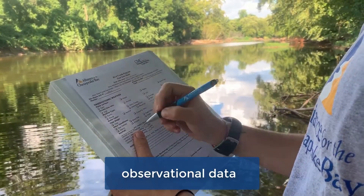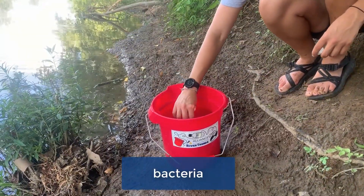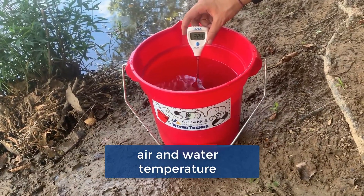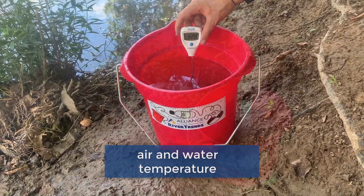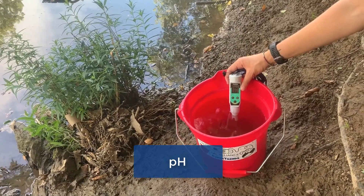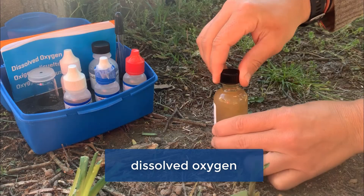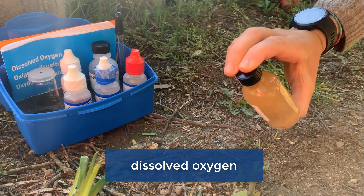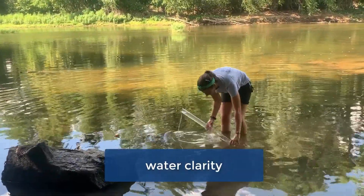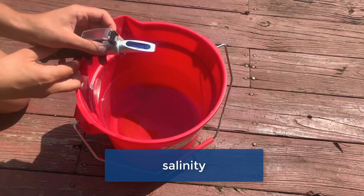Monitors collect observational data, monitor for bacteria using the COLISCAN method, air and water temperature using a verified digital thermometer, pH using a calibrated pH meter, dissolved oxygen using the Winkler titration, water clarity using a Secchi disk or turbidity tube, and salinity in tidal regions using a refractometer.